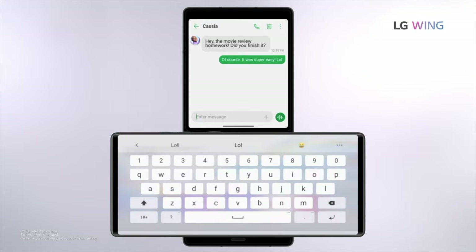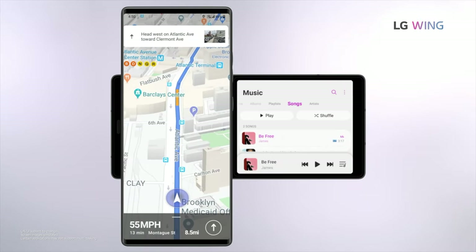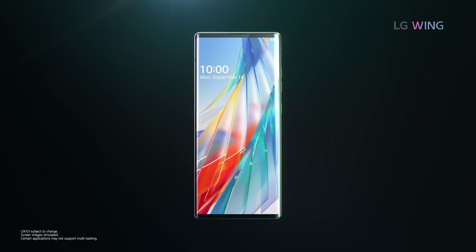As a result, consumers can use multi-screens more conveniently, and with just swiveling up and down, infinitely expand their user experience.